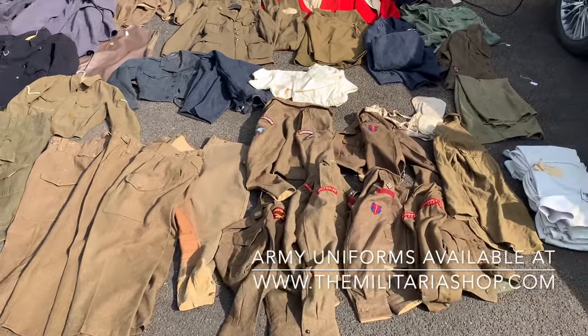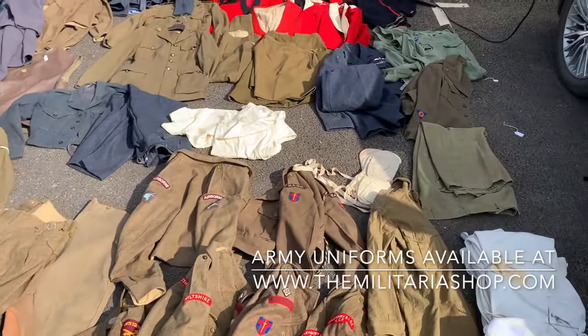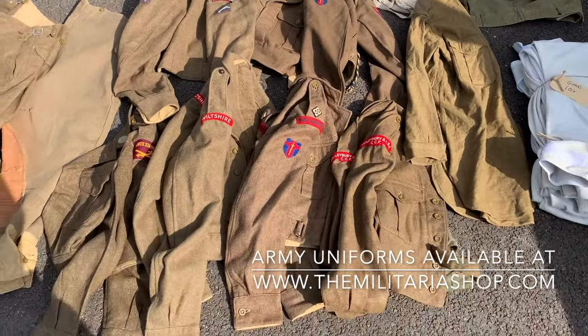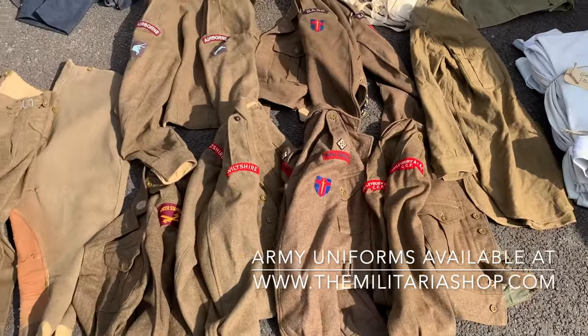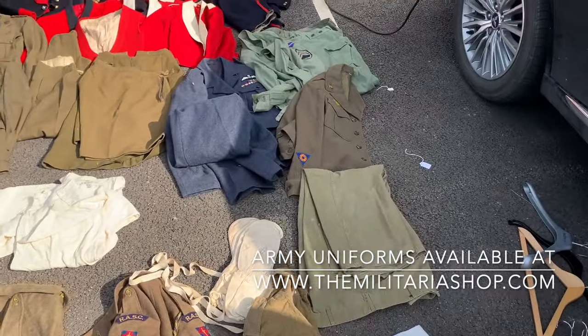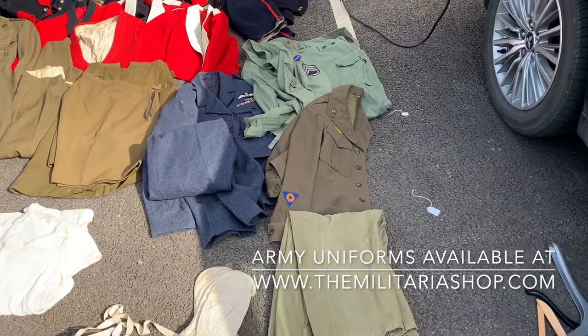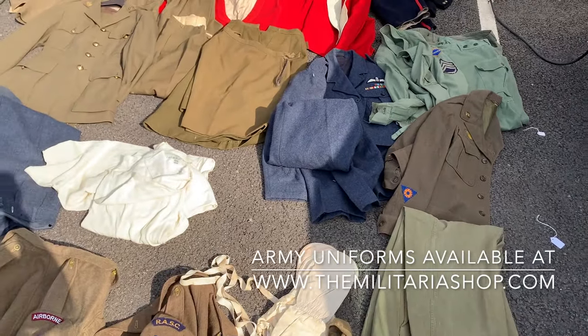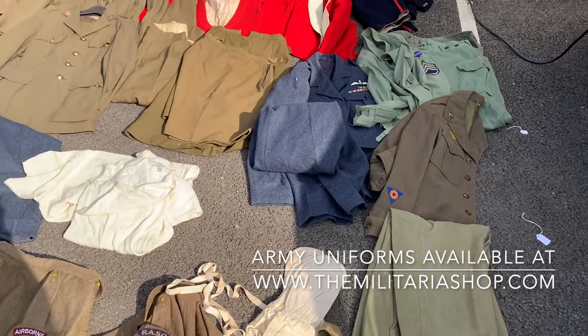Here we have some new stock of uniforms, a nice mix as always, starting with some 49 pattern battle dress, some of which are originally badged and some of which have been used for reenactment. There are some US Army fatigues over there with new badges, as well as a nice dress jacket, some reproduction gear in the middle, and an RAF tunic.